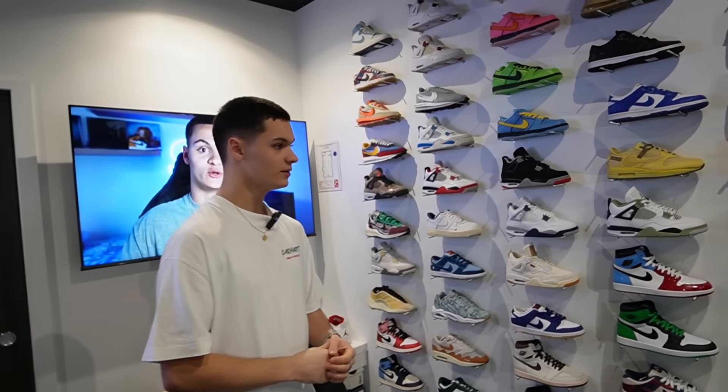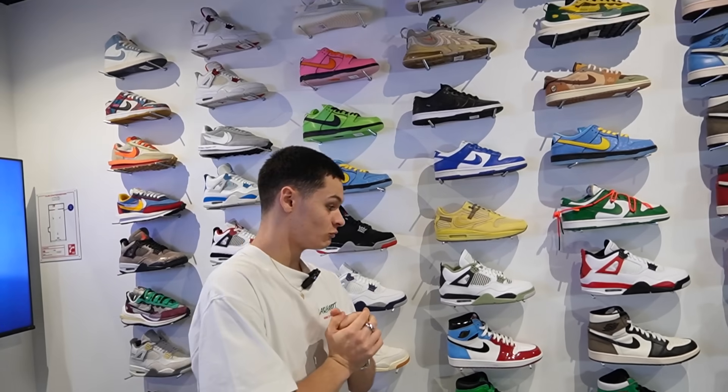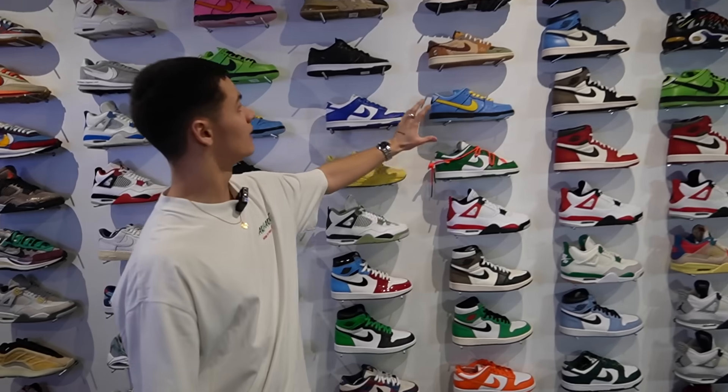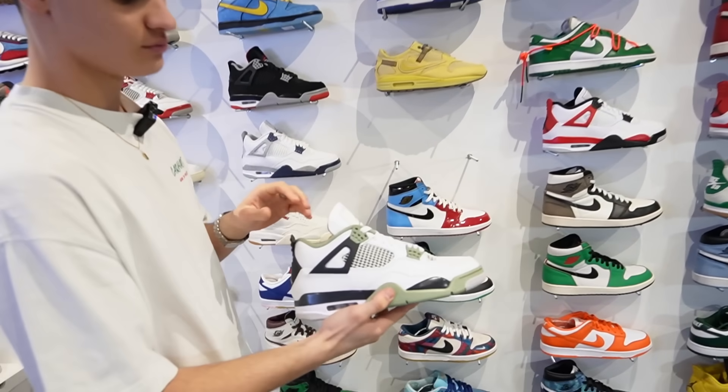Moi, par exemple, je fais du 42-42,5. Qu'est-ce qu'il y a à ma taille de sympathique ? En 42-42,5, on va avoir des trucs plutôt cools, beaucoup de J1, un peu de J4. Et la colonne d'à côté, tout ça c'est du 42,5. Par exemple, on va avoir une petite paire de Jordan 4 Seafoam que je trouve vraiment propre — ça passe vraiment avec tout.